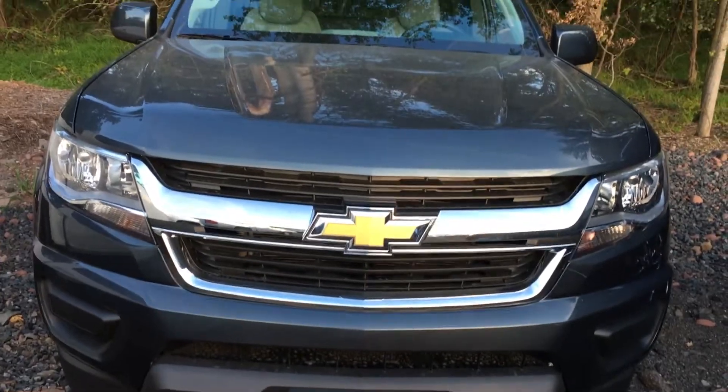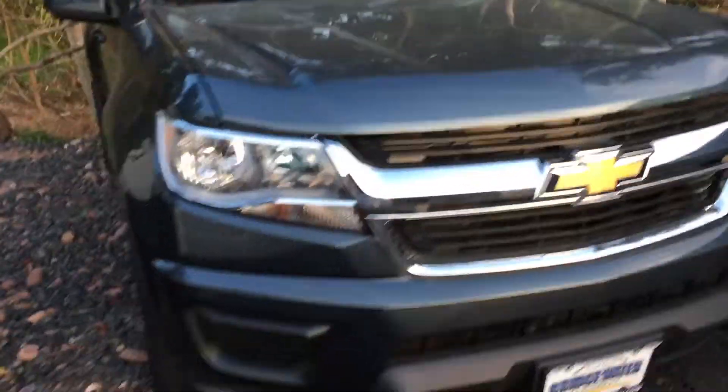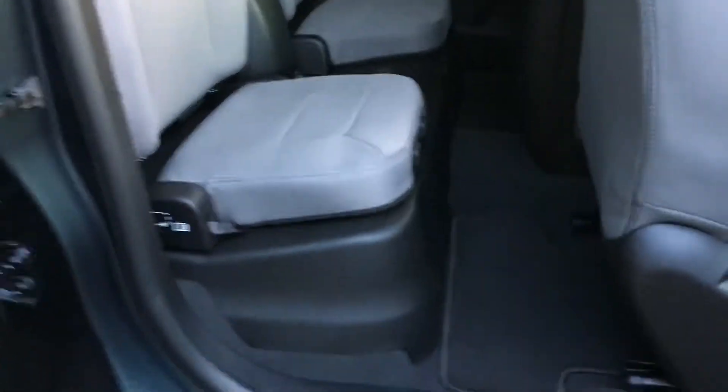Gary, good evening — this is Harry from Bridgewater Chevrolet, 732-667-8732. This is the Colorado you had inquired about. It is a double cab, and as you can see, you do have some seating space in the back. People can't really fit back there comfortably, but for storage it's superb.